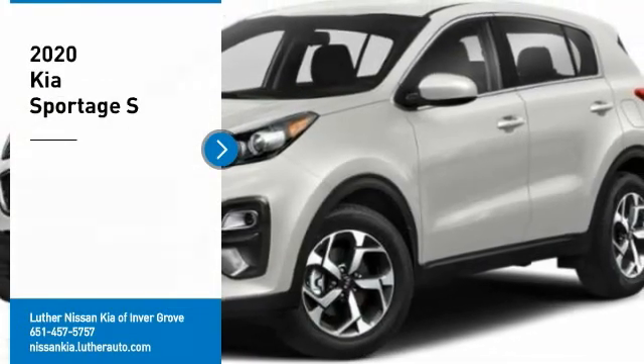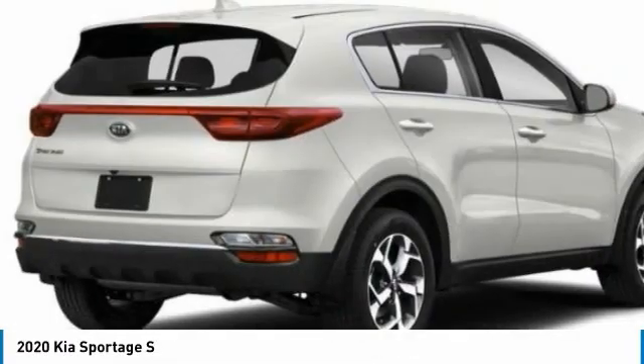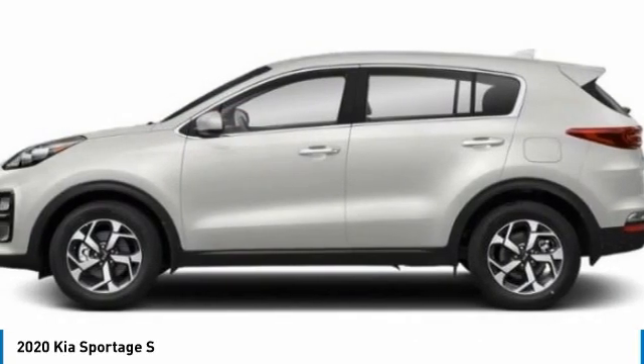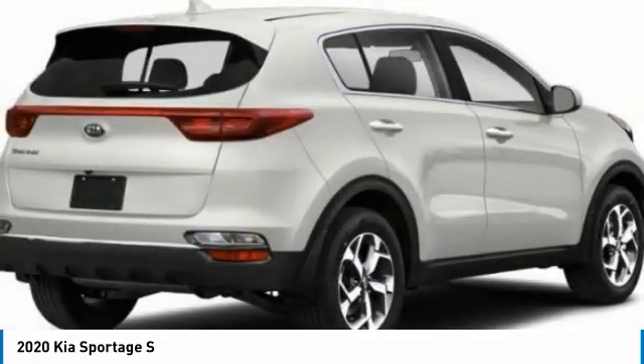Make a great choice today with the 2020 Sportage. With its sleek and stylish exterior and its roomy, feature-laden interior, the Sportage both looks good and performs well on the road. Here are some of this vehicle's great options.